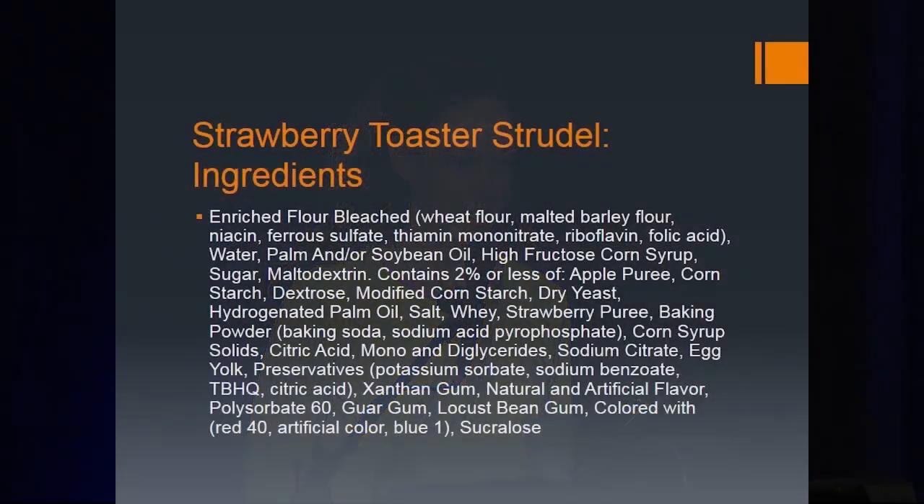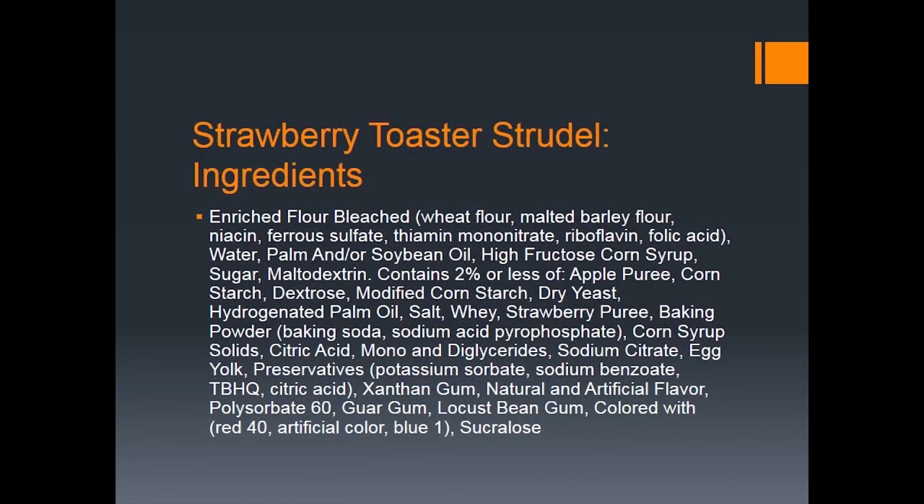Here are the ingredients — you can see all of them. It's a strawberry toaster strudel. You look at this product and you wonder, is there any real food in here? And by food I mean whole food. Apple puree — that's kind of a food, depending on how they make it. Then there's strawberry puree, that's where they're obviously getting the strawberries from. Egg yolk — that's a food. But after that, that's about it.